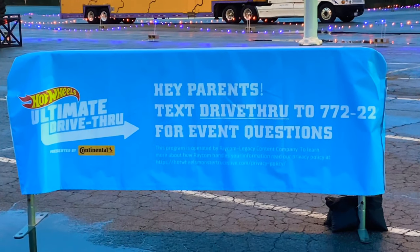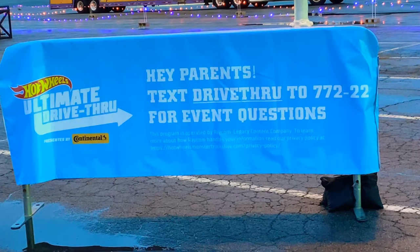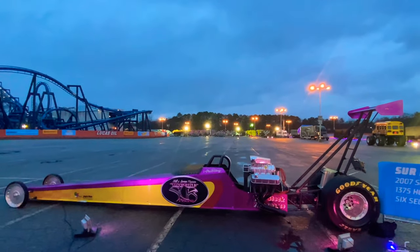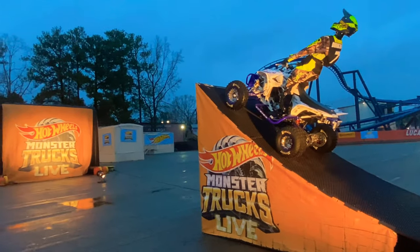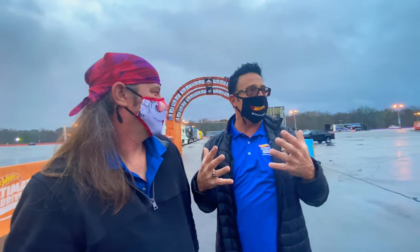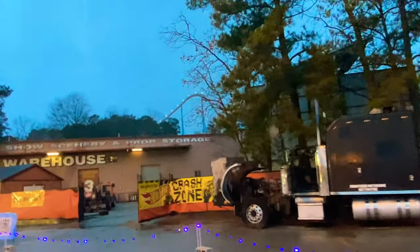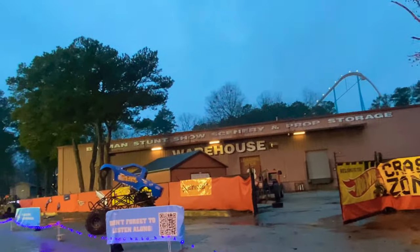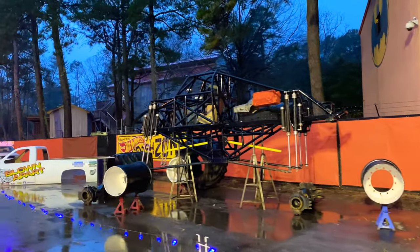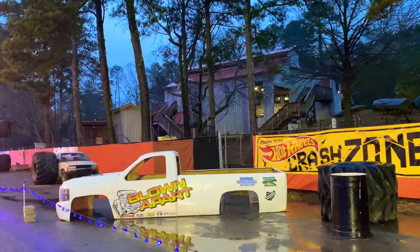If you have any questions that come to mind, you can text DRIVE THROUGH to 2772-22 for event questions. There is audio to go with the crash zone as you drive through, so download the app or the website — we're going to put that link in the description — so that way you can have that fun and listen to it.